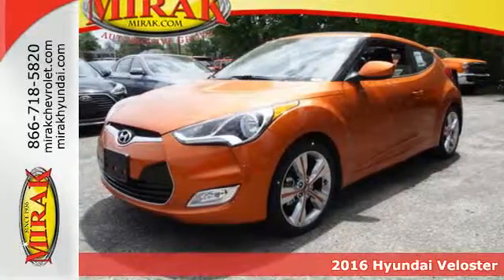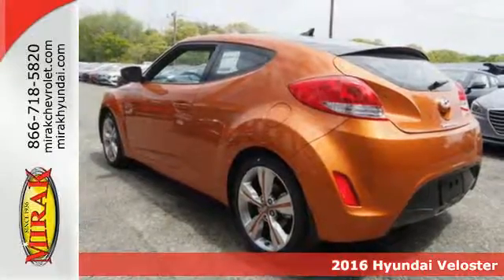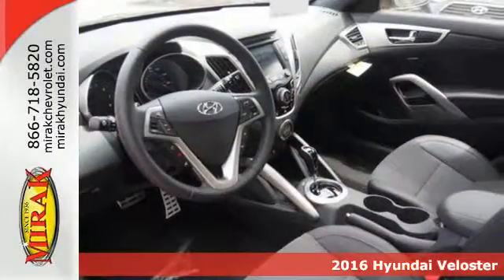Here's a 2016 Hyundai Veloster. Truly unique, impeccably stylish, and conveniently practical, this Veloster is what you've been looking for.